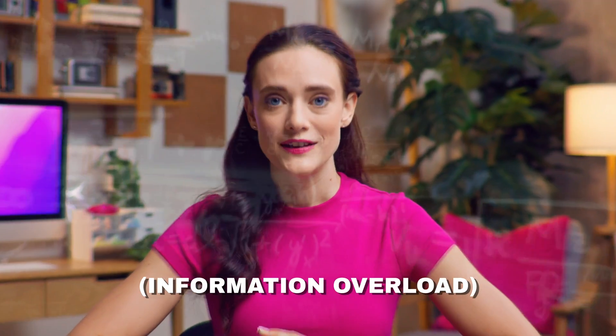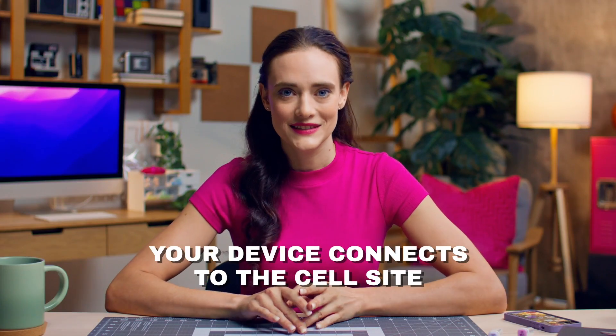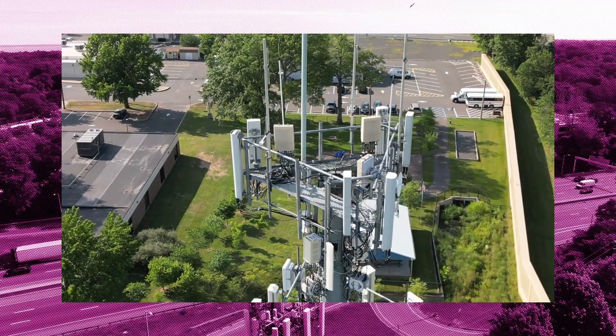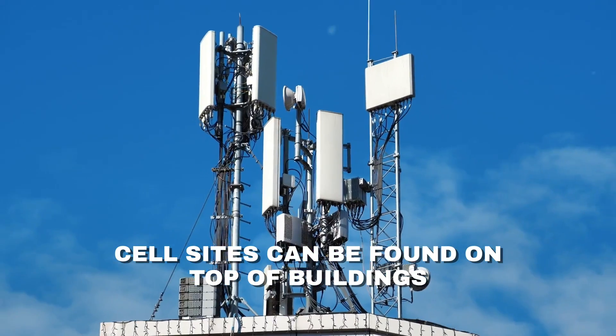Cellular service on your device or phone works by connecting to the closest cell site. The cell site then sends your data through a physical connection and the telecommunications network to wherever it needs to go. Your device connects with the cell site. Cell sites can be on towers — that's why they're sometimes called cell towers. However, that's not always the case, so it's a bit of a misnomer. You may find them on street corners hidden in plain sight, or even on top of buildings.